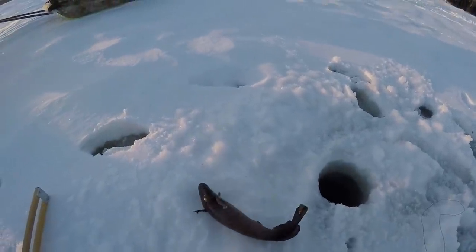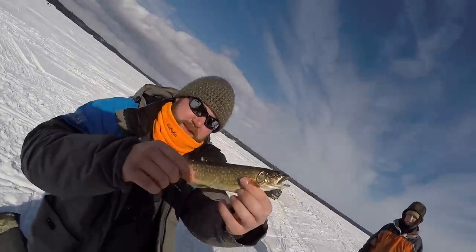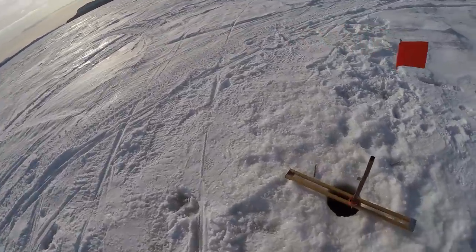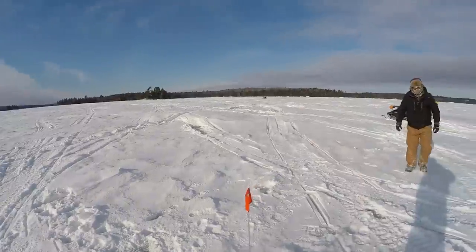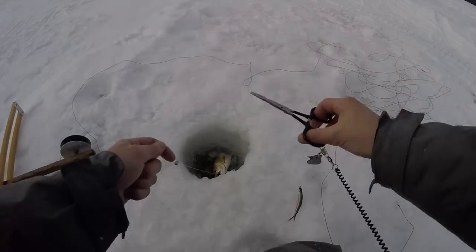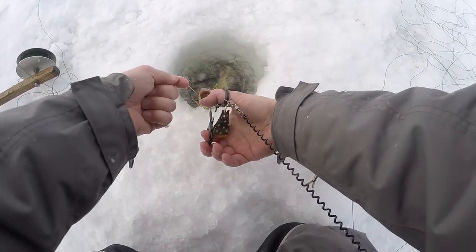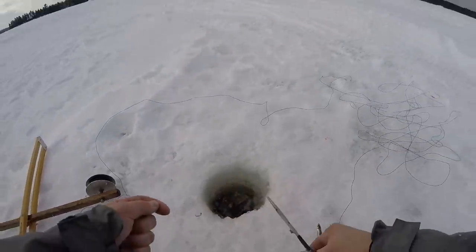Camera just shut off on me, but it looks like we got ourselves a rubber boot cusk. Look at the size of them! Not gonna even bother taking them out of the hole, just gonna try to pop the hook right out — let him go. See ya bud. Boom — didn't even have to touch him.